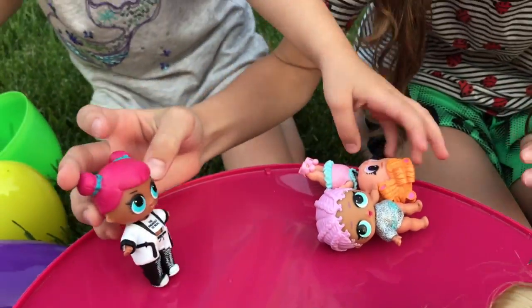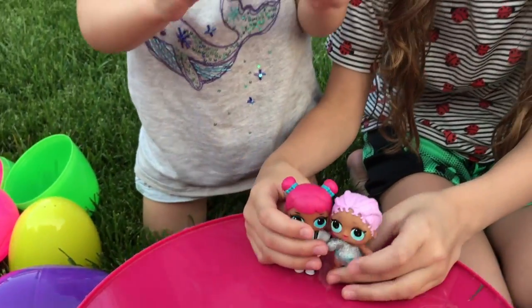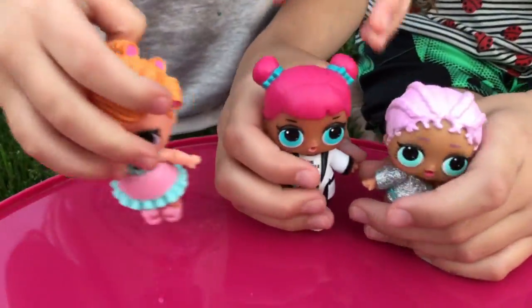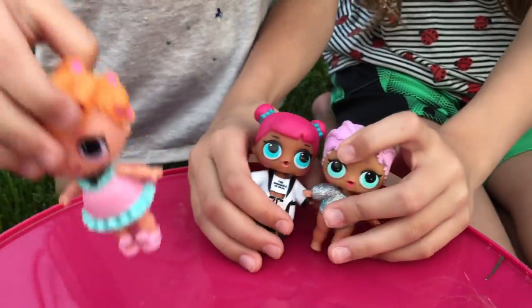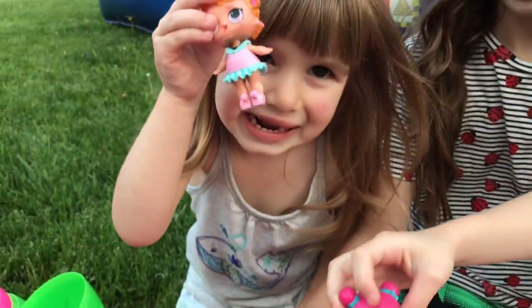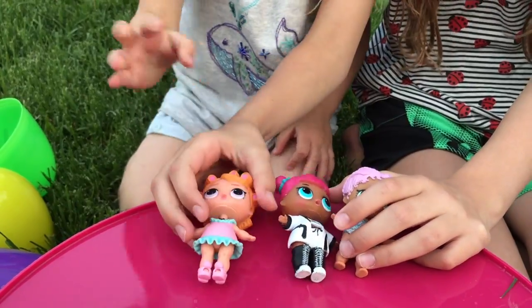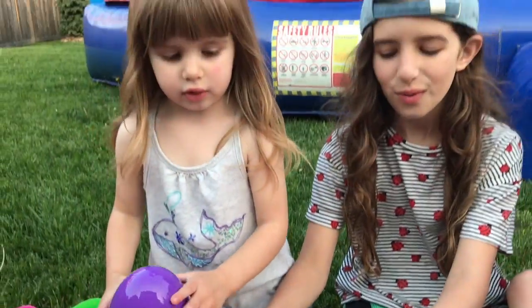They're all in really cute outfits. You guys switched all the outfits around! So who do we have there — do you guys know? We have Mermaid Baby. Teacher's Pet. And then — I forgot her name. Isn't that Sleepy Baby or Dream Baby? One of them.